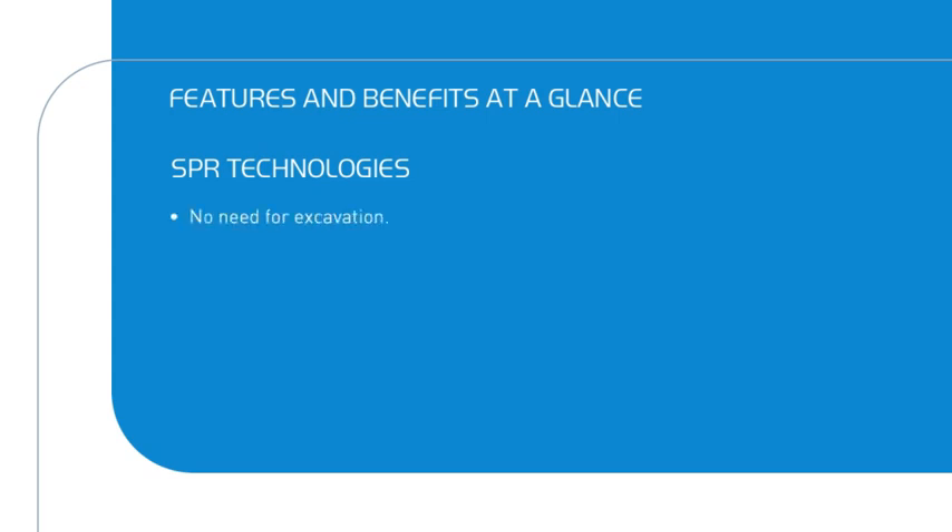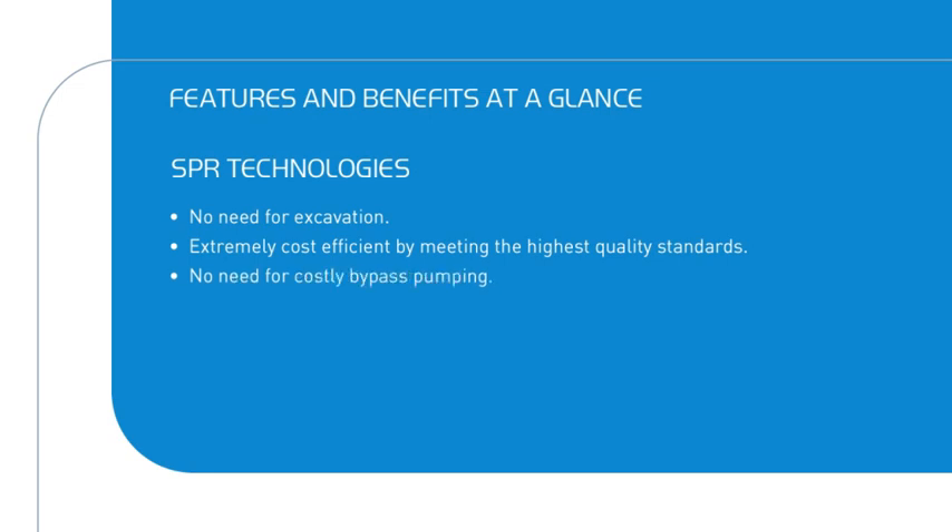As there is no need for excavation, the impact on the social and natural environment is very low. SPR rehabilitation is extremely cost-efficient by meeting the highest quality standards. You can work while there is flow in the line, so generally there's no need for costly bypass pumping.